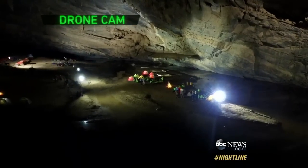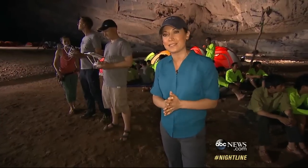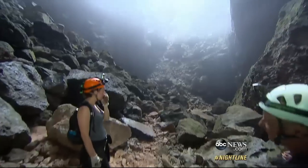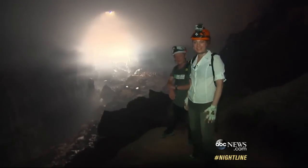It is inside a mountain in central Vietnam and was only found a couple of decades ago. After a grueling hour, an illuminating light a thousand feet overhead. Every turn, there's something else.